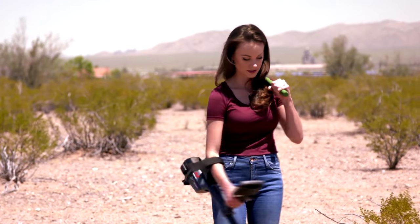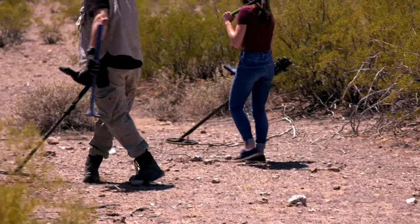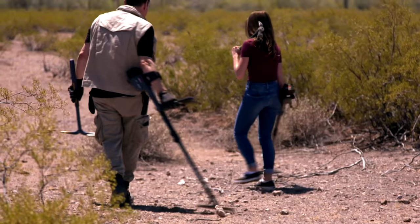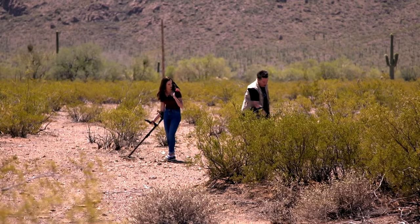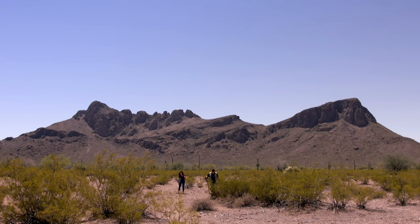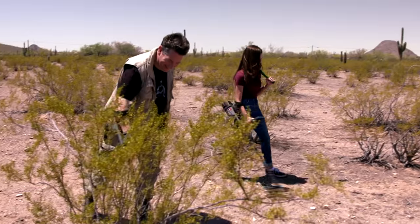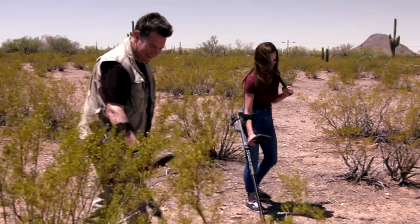Jeff brought us some metal detectors, so now we're going on a hunt for meteorites. One of the techniques I use is not just searching in the obvious open places, but searching under bushes, because meteorites can fall anywhere. If people have hunted the ground before, they will typically go to the easiest-to-reach places.